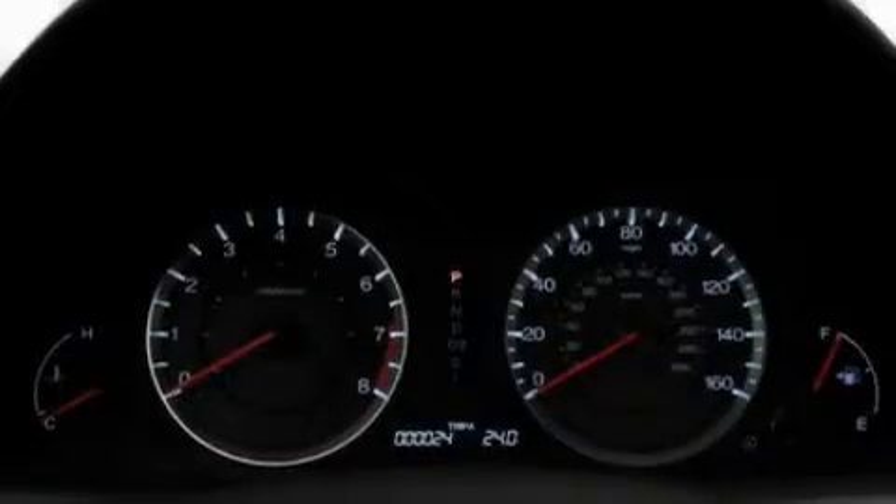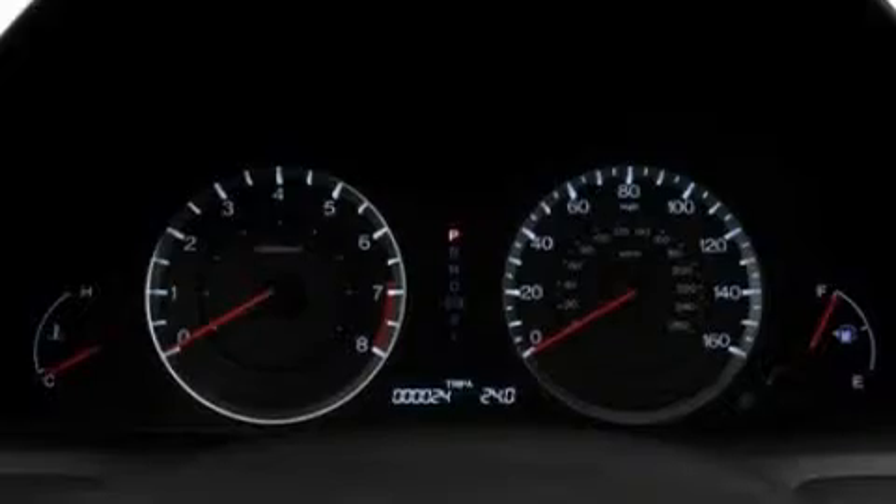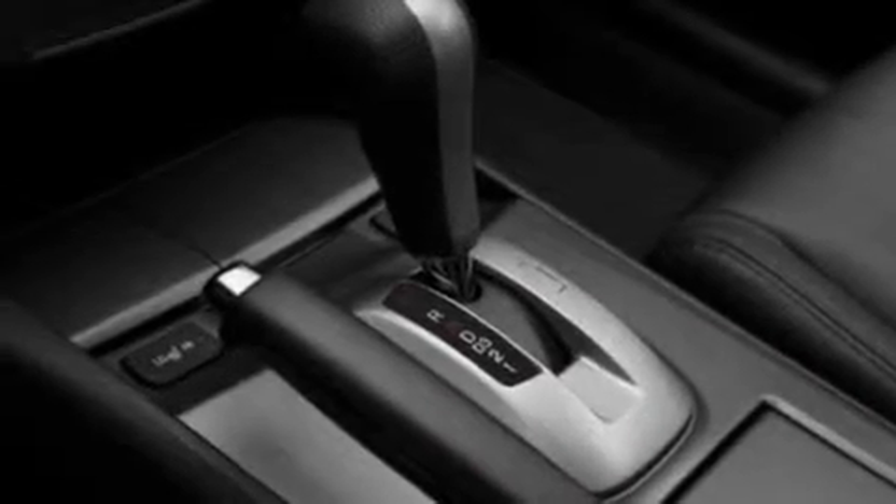Its top features include heated seats, heater vents for rear-seated passengers, steering wheel-mounted cruise control, a CD player which is capable of reading MP3s, and leather seats.